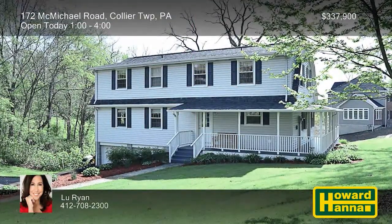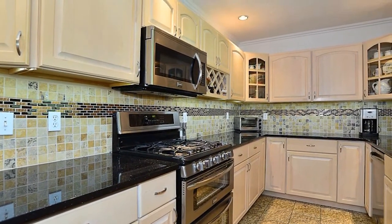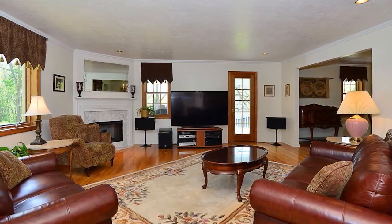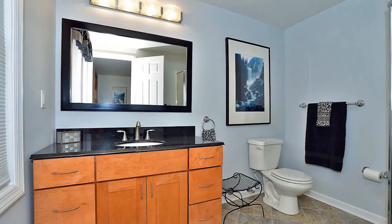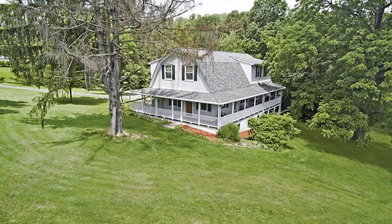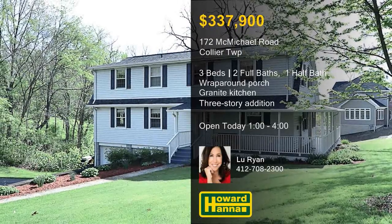A covered porch encircles three sides of this three-bedroom, two-and-a-half-bath home in a pastoral location in Collier Township. The kitchen has been completely redone with granite counters, under-cabinet lighting, a heated granite floor, and stainless appliances. Attention to detail is immediately apparent, with crown molding on the first floor and a cozy corner fireplace. A seamless addition encompasses three stories, including a two-car garage, the family room, powder room, and master suite. The master bath has an updated travertine floor, and the second floor displays granite counters and an undermount sink. The fresh paint, new roof, and new AC unit leave you free to enjoy the gorgeous vista visible from the home. Take stock of all this home has to offer between 1 and 4 today with host Lou Ryan.